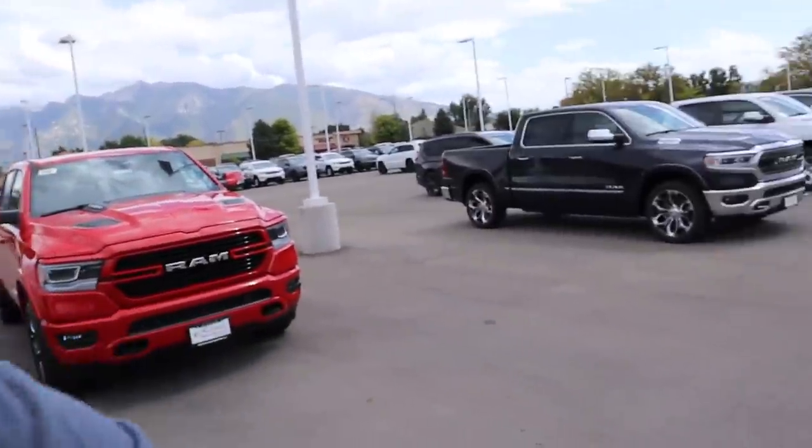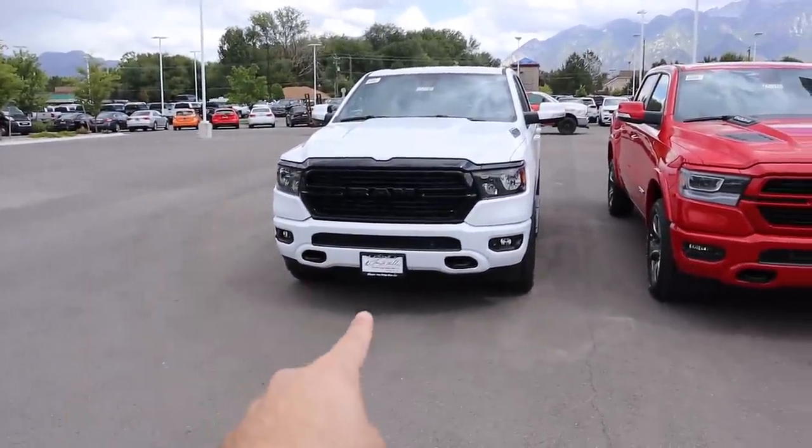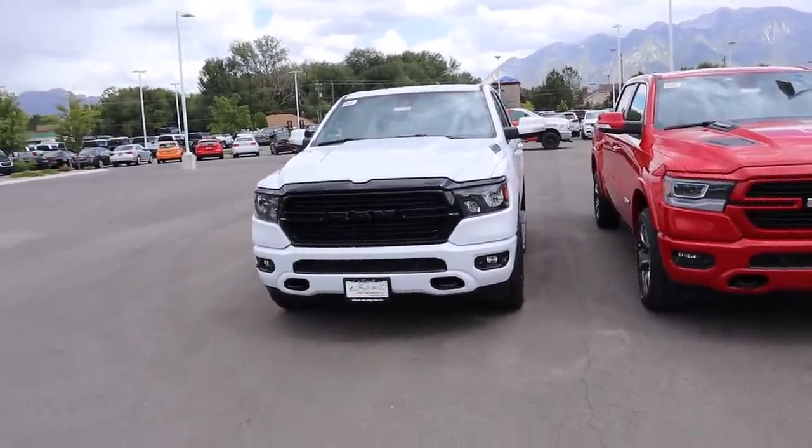Hey everyone, it's Ben Hardy here. Judging by the title of the video, we're going to be comparing the 2020 RAM 1500 Laramie to the 2020 RAM 1500 Bighorn. In the first part of the video we're basically going to be doing a walk around between the two vehicles comparing the features, and then we're going to sum things up by going over pricing and what I think you should go for depending on what you're using the truck for.